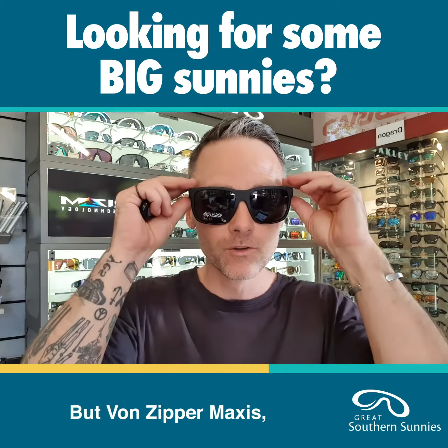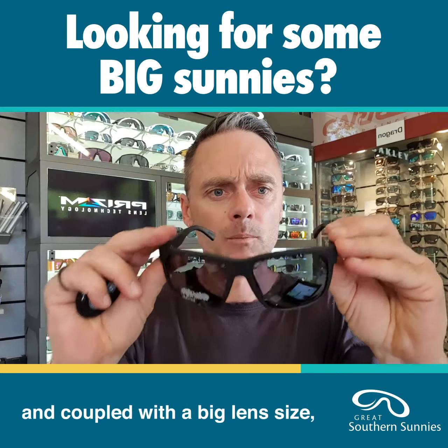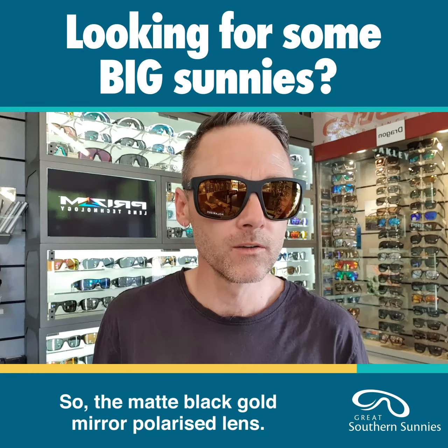Hey, so I get plenty of people coming to the shop and they walk in and say I've got a big head, I need a big pair of sunnies. I've got a few options for those people and I'm here to show you one now. Von Zipper Maxis — as the name says, it's a pretty big pair of glasses.